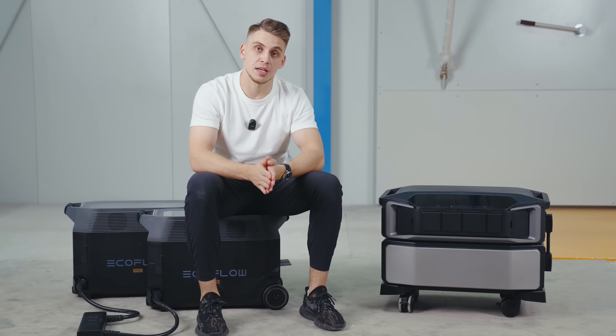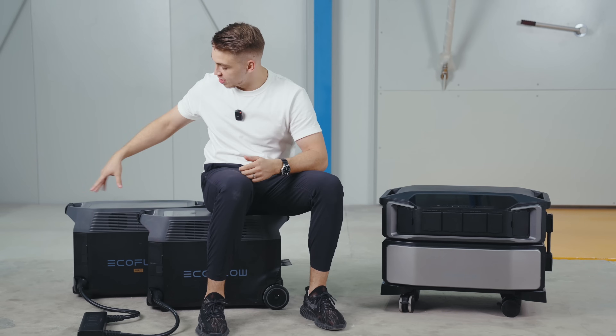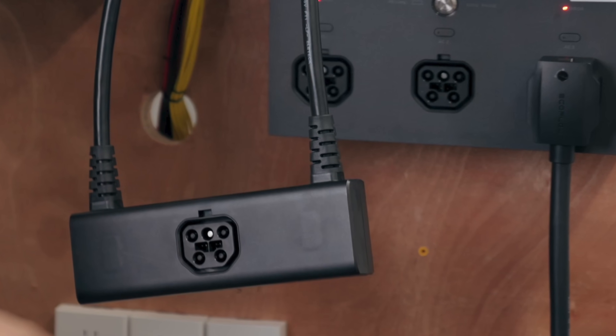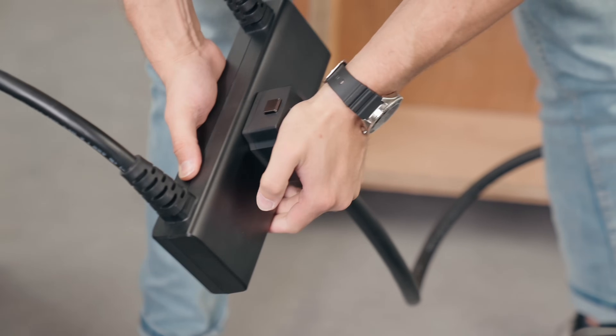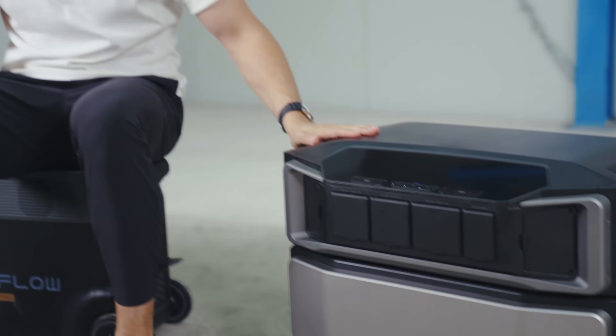If you already own Delta Pro units, they're not obsolete. With two Delta Pro units, a double voltage hub, and however many extra batteries you have, you can still connect to the brand new smart home panel and use it side by side together with the Delta Pro Ultra power system — great news for existing Delta Pro users.